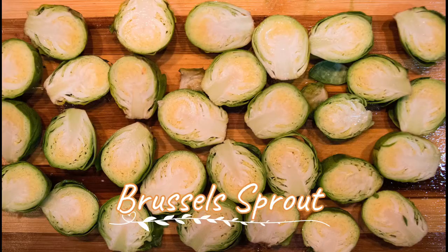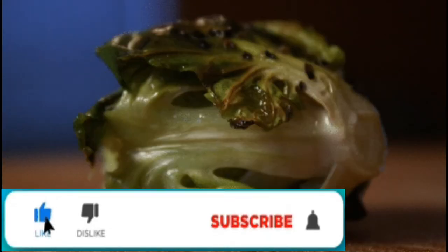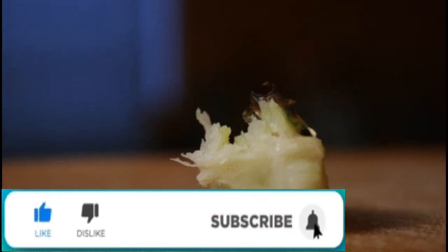Brussels sprouts: Brussels sprouts are rich in vitamin K, which is beneficial in the production of platelets in the body. Boil the Brussels sprouts and eat them as an accompaniment with a dish.